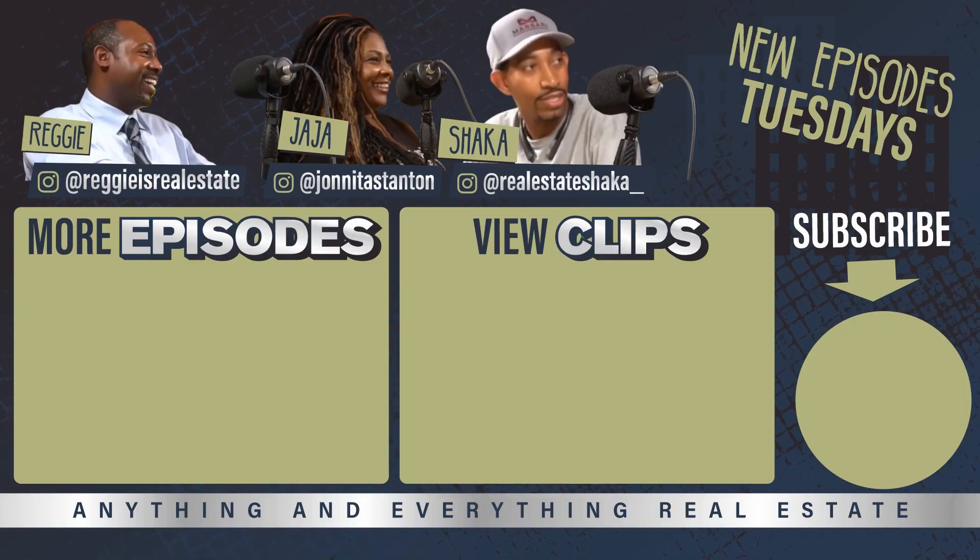If you want professional photos and your house represented the right way, you've got to pay for proper commission. The agent should negotiate or include photography in their package, because from an agent standpoint I'm paying the photographer whether your house sells or not. If you call me tomorrow and change your mind, I'm already out a couple hundred dollars — not including drone footage, nighttime photos, virtual tours, and video. Photos are important, but we don't want catfish photos.